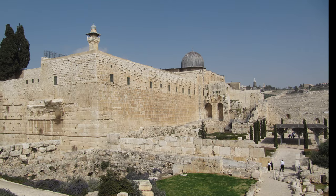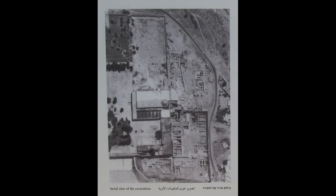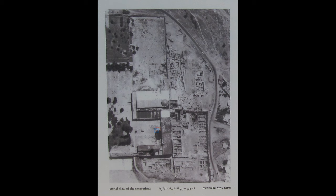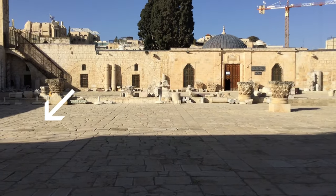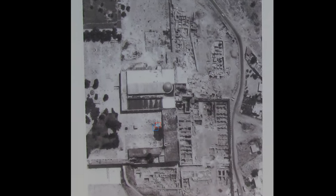I was able to contact her and exchange some photos, and she quite convincingly placed both Herod's and Solomon's temple over this overhead photo. The Holy of Holies is about just east of a tree that used to grow along the wall of the Muslim museum. She put a red dot for Solomon's and blue for Herod's.